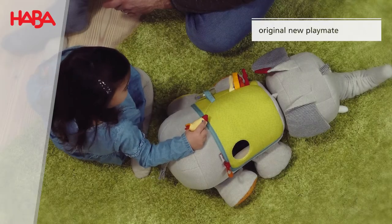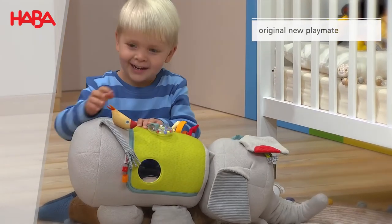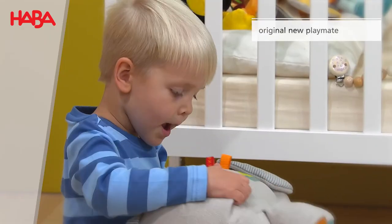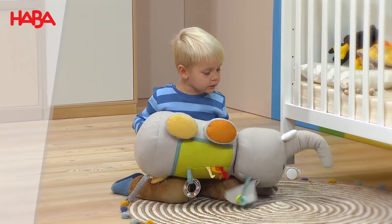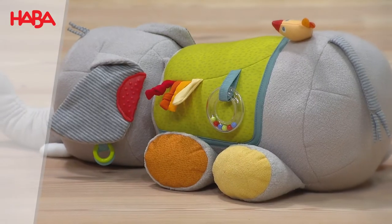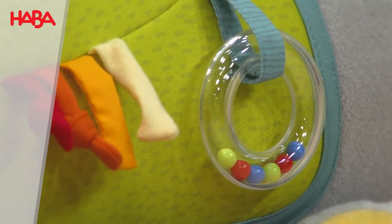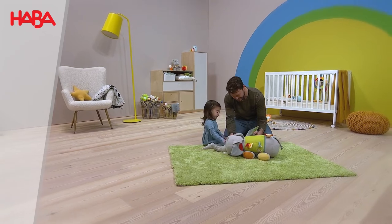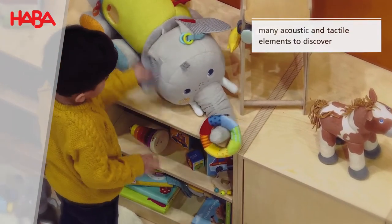This cuddly soft play companion takes baby hearts by storm, and it's no wonder — there's so much to discover. With fun sounds and exciting sensory effects, the soft toy will delight babies from six months of age and playfully support their early childhood development.